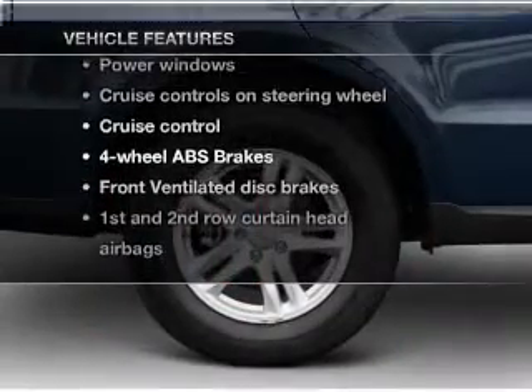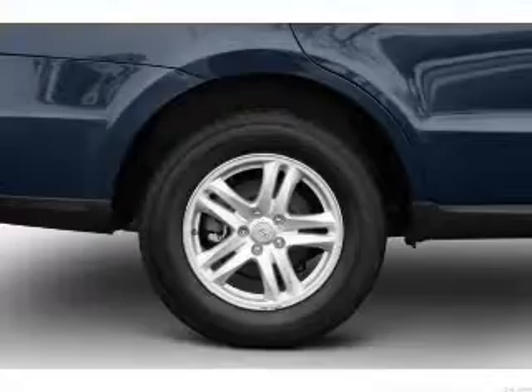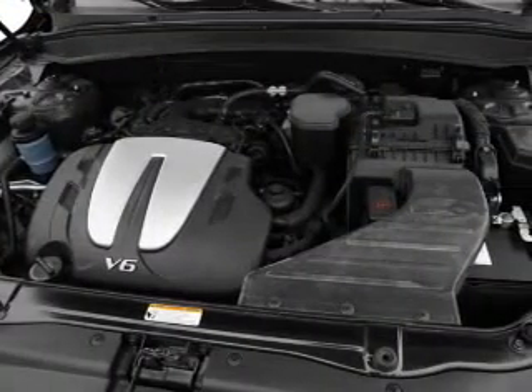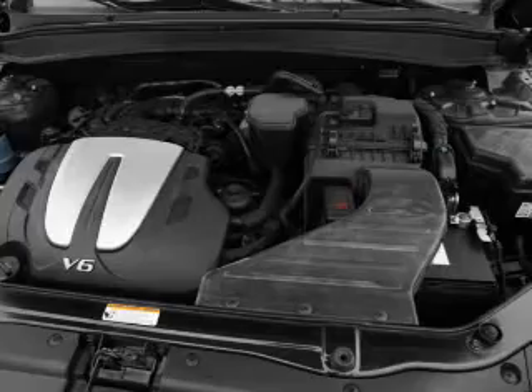You won't want to miss out on the opportunity to own this amazing ride. Keyless entry, power door locks, power windows, cruise control, Bluetooth wireless, an AM FM stereo with a CD player, and satellite radio.